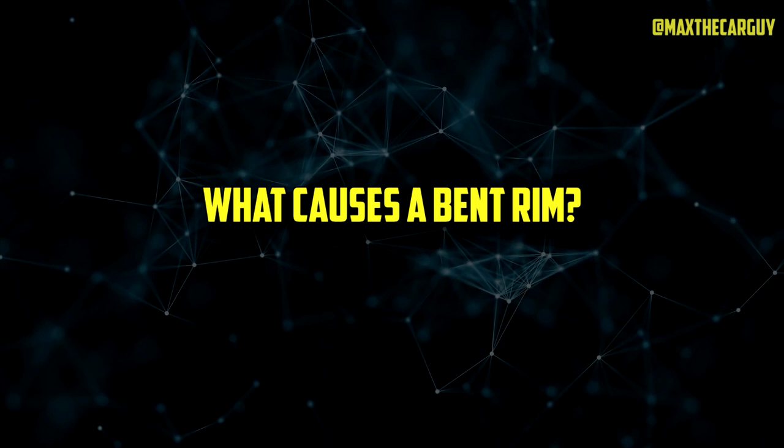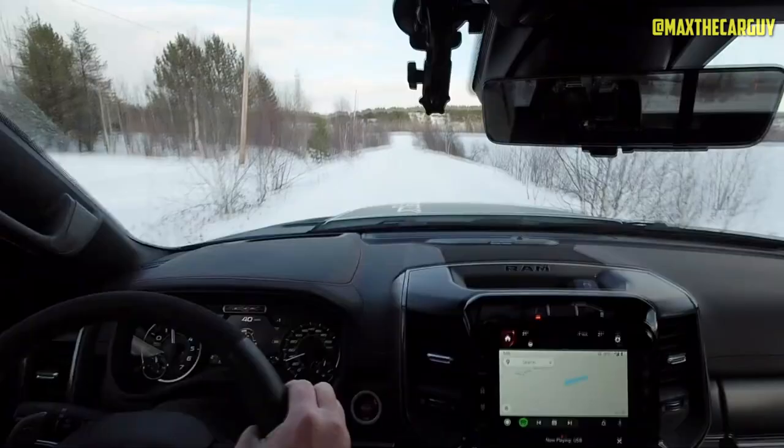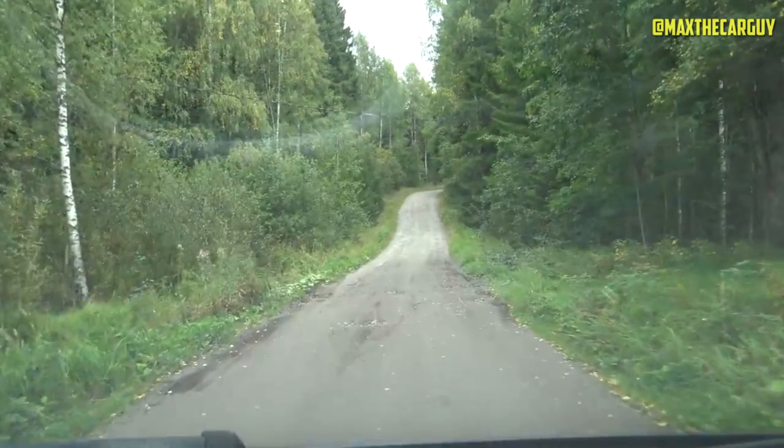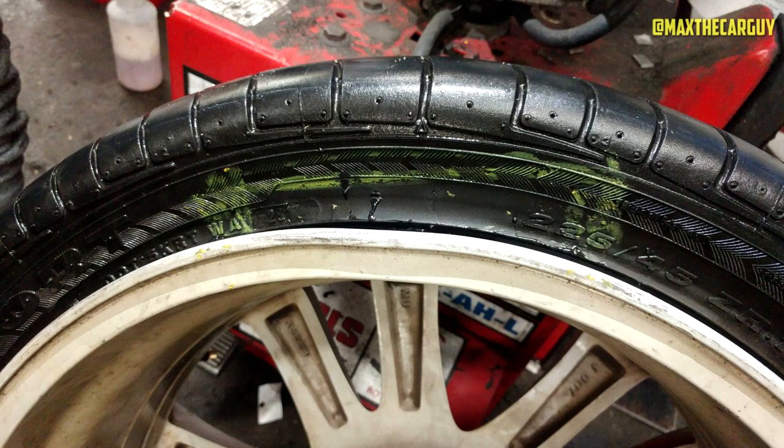What causes a bent rim? A wheel impact is by far the most frequent cause of a bent rim. This could happen if you hit a curb while driving, if you go over a big pothole, or if something hits the rim. Although you might think it would take a significant impact to bend the rim, occasionally even a minor impact can cause a rim to bend. Additionally, the internal structure of the rim can deteriorate over time if your car is older. When this occurs, a number of trips over speed bumps or potholes may be sufficient to begin gradually bending the rim.